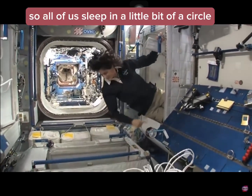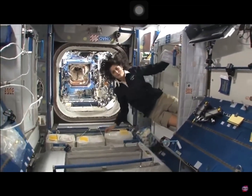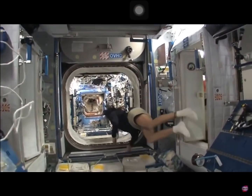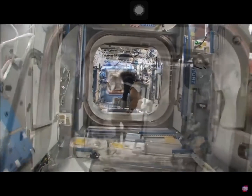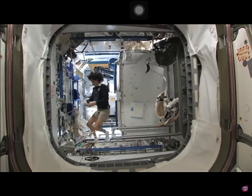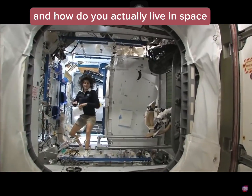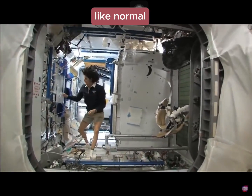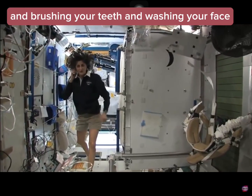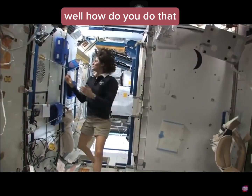So all of us sleep in a little bit of a circle. There's more to show you. I know there are some questions about how to use the bathroom and how do you actually live in space like normal, like at home. I mentioned real quickly about getting up in the morning and brushing your teeth and washing your face — well, how do you do that?